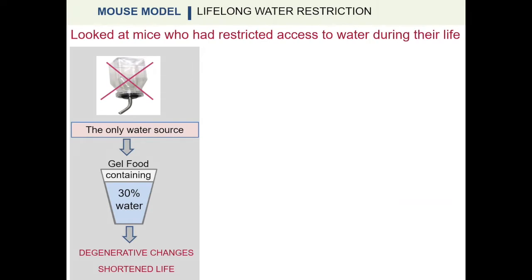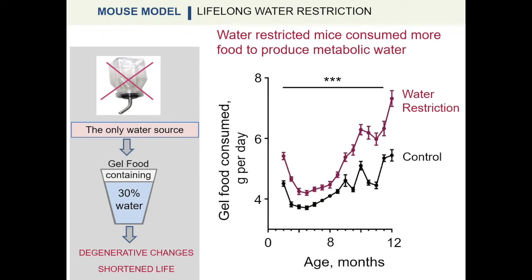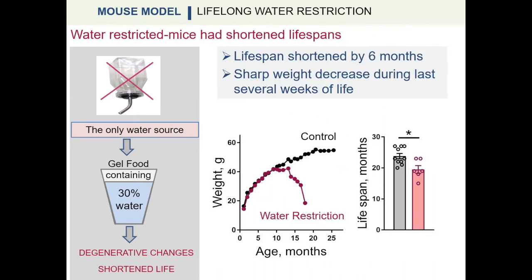In the first part of our study, we exposed mice to lifelong water restriction by feeding them gel food containing 30% water, and compared these mice to well-hydrated control mice. Throughout life, water-restricted mice consumed more food to produce metabolic water. The water restriction shortened mouse lifespans by an average of six months. While there was no difference in body weight during the first year of life, the growth of water-restricted mice subsequently slowed and then sharply decreased during the last weeks of life.